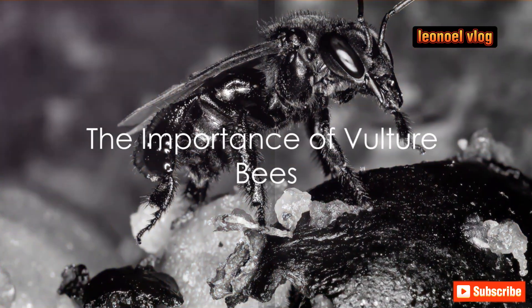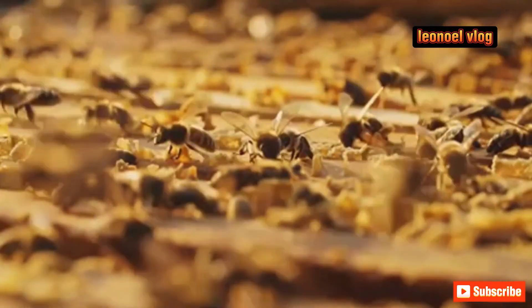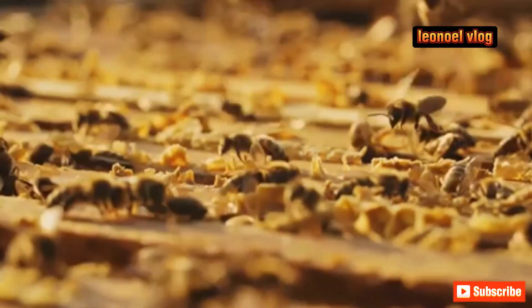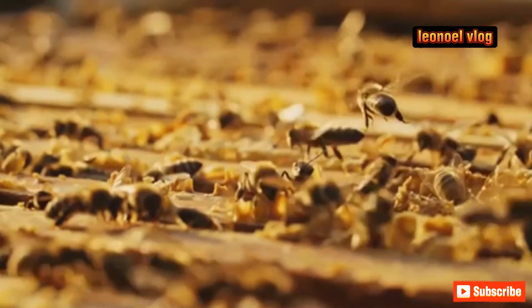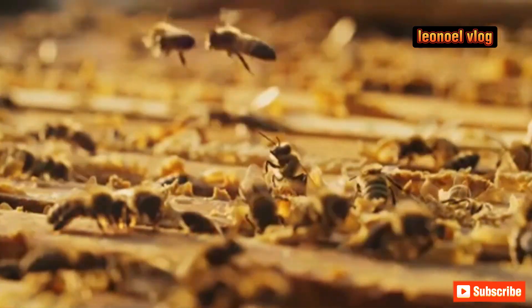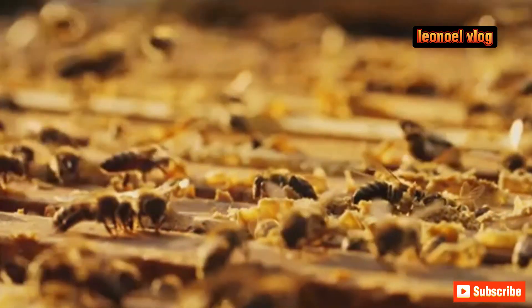Despite their macabre diet, vulture bees play a vital role in our ecosystem. These fascinating creatures are nature's efficient recyclers, aiding in decomposition and nutrient cycling. As they consume the flesh of decaying animals, they break down complex organic matter into simpler forms. This process, known as decomposition, is vital for the cycling of nutrients back into the soil.